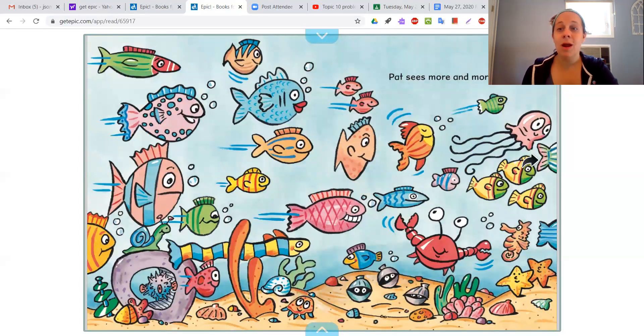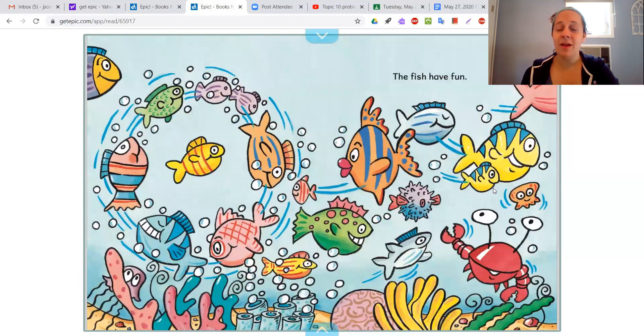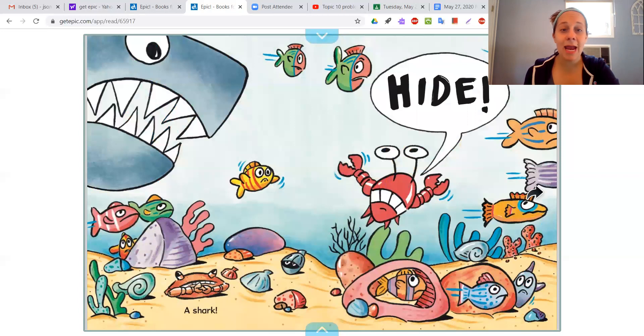Pat sees more and more. The fish have fun. I noticed a lot of fish — remember that school of fish? They were all swimming really fast. But do you think they were swimming like this? Their swimming looked a little different, but kind of the same. Hide. Do you think these animals have something to be afraid of? It says a shark. And remember the whale shark in the other book? He was eating those fish, right?